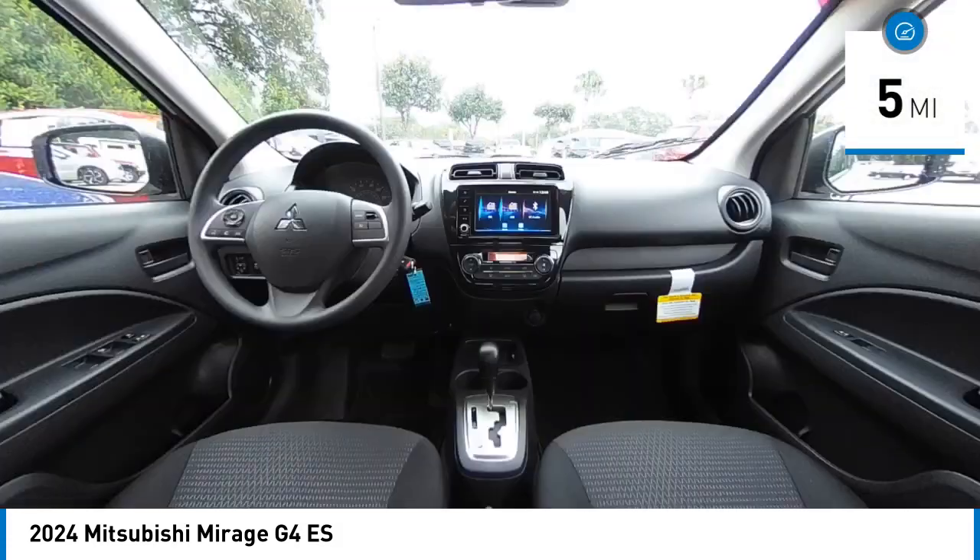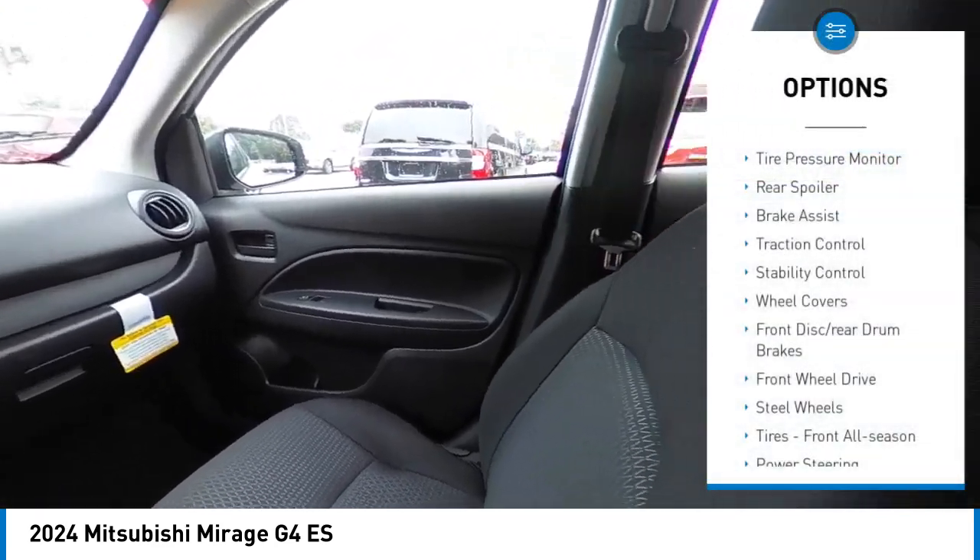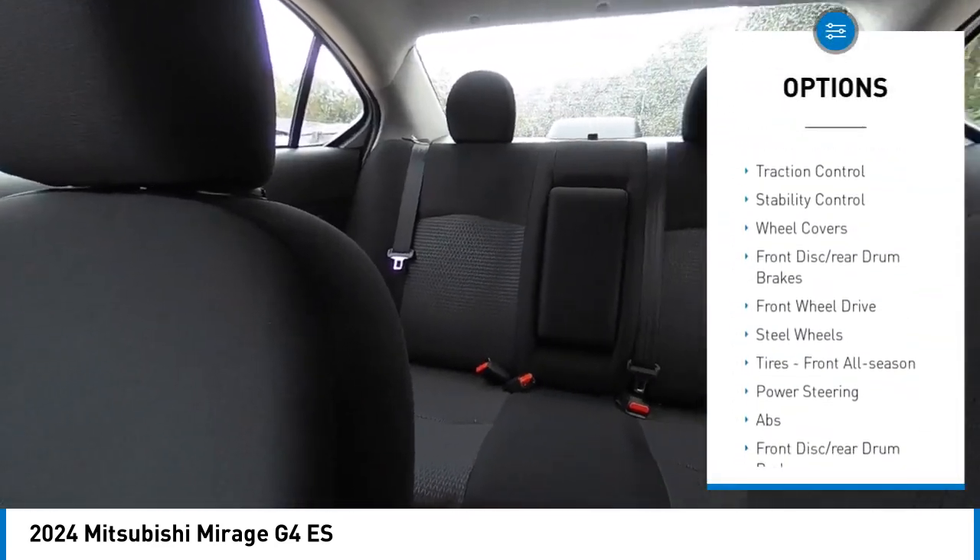This vehicle has less than 100 miles. Here are some of this vehicle's great options: tire pressure monitor, rear spoiler, and brake assist.